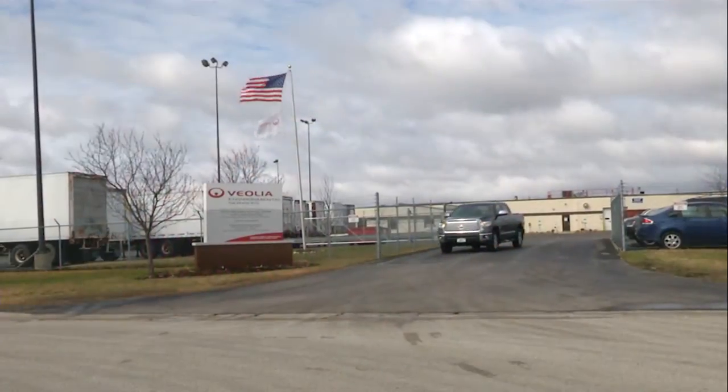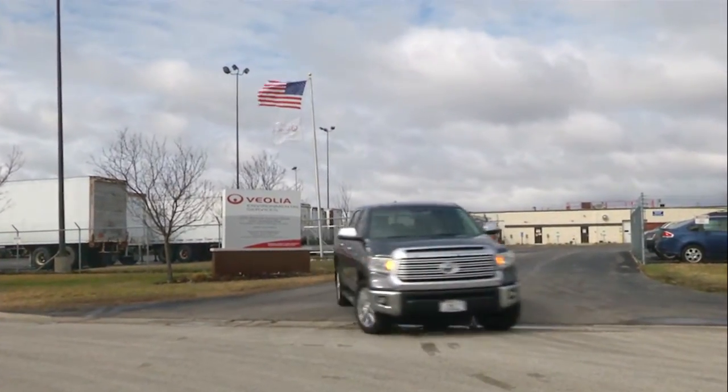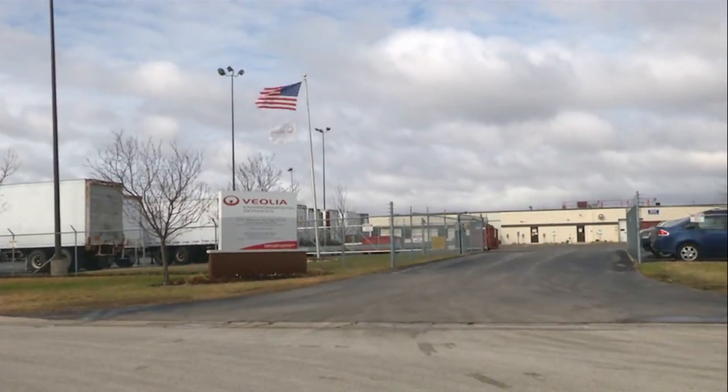Does it cost anything for people to come to a facility like this and drop their things off? Not this one specifically. Local residents are able to do that on Mondays. Your community may also set up a program where you can take bulbs to them on a Saturday.